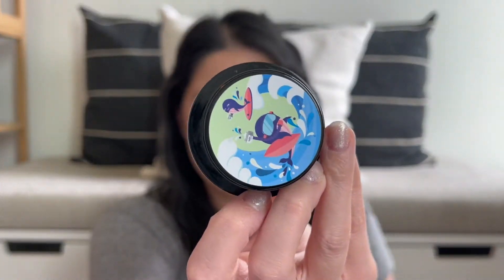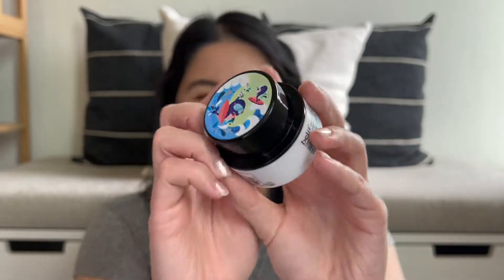The next one is actually my boyfriend's — the Belif The True Cream Aqua Bomb in the mini size. He loved this from the first time he started using it, and we already repurchased both the mini and the jumbo during the Sephora sale. It's like a jelly texture — really lightweight but also super hydrating. And he says it smells like Sprite if you're into that.